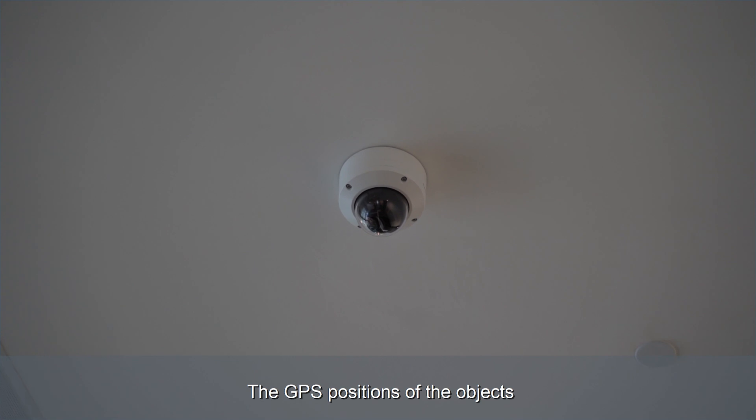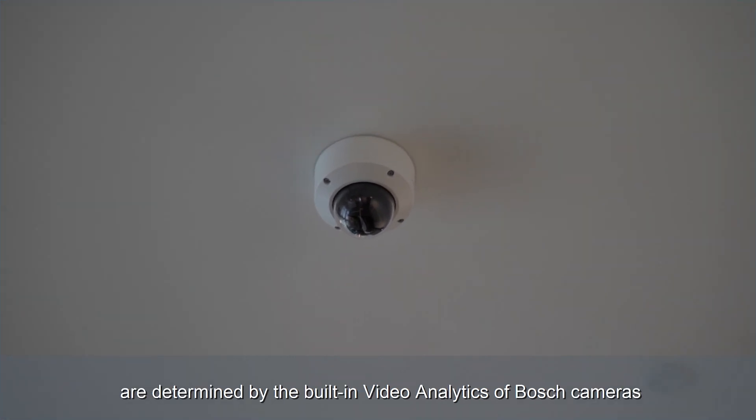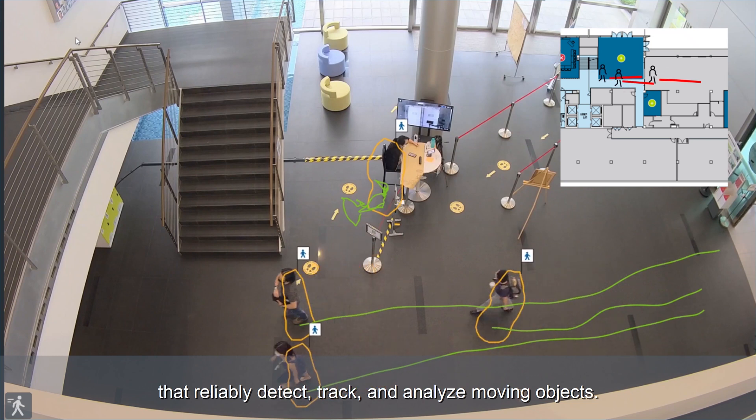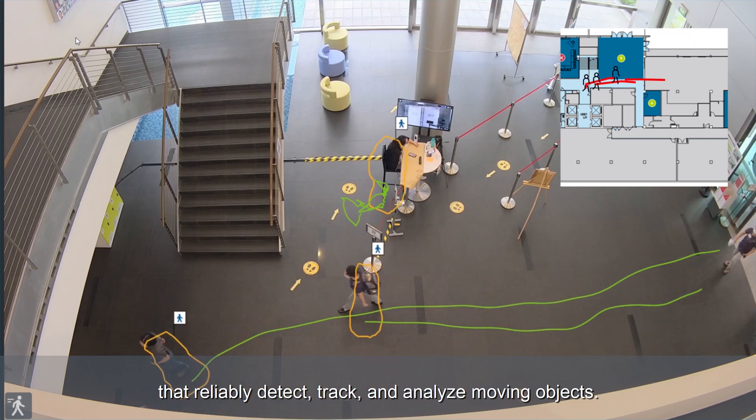The GPS positions of the objects are determined by the built-in video analytics of Bosch cameras that reliably detect, track and analyse moving objects.